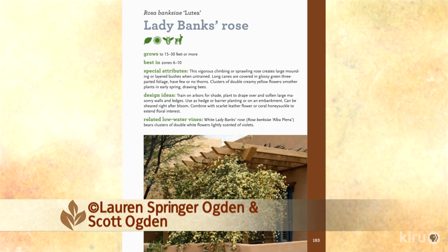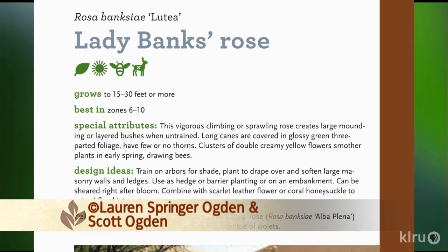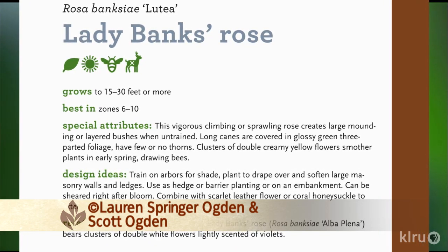Most people wouldn't think of a rose as being a drought tolerant plant. But the largest Lady Banksia rose in North America is in Tombstone, Arizona — it covers a square mile. This is a very, very tough plant and could be grown well as a freestanding shrub or trained up. It wants a substantial support. Good evergreen foliage, and in the springtime, loaded up with incredible beautiful flowers.